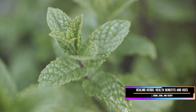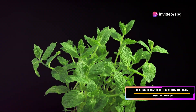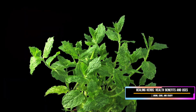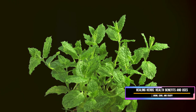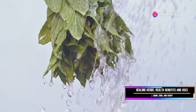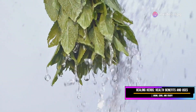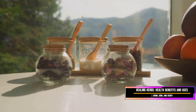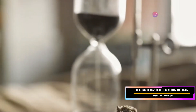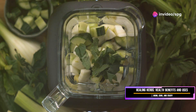Growing mint at home is also quite easy. It thrives in both pots and garden beds, making it accessible for anyone with a green thumb. With just a little care, you can have a constant supply of fresh mint leaves right at your fingertips. Remember to wash the leaves thoroughly before use to remove any dirt or pesticides. Fresh mint leaves can be stored in the refrigerator for a few days, or dried for longer storage — dried mint retains much of its flavor and can be used in cooking and teas.